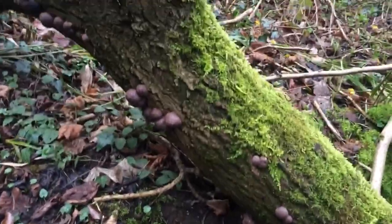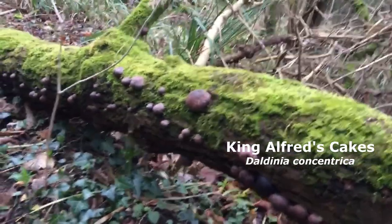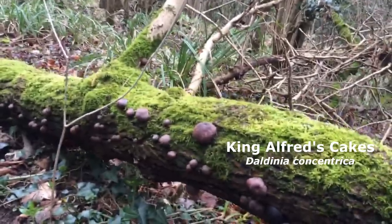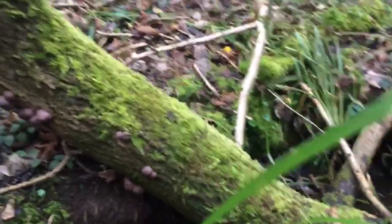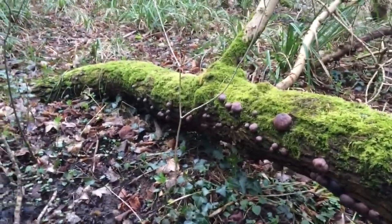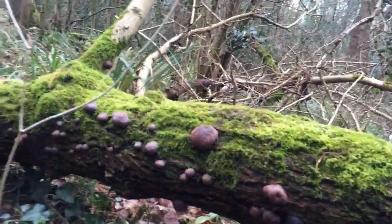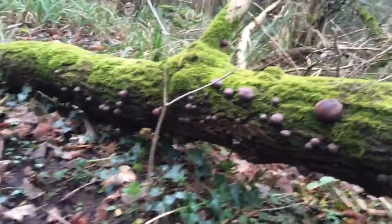These are King Alfred's Cakes — I've spoken about them before and I'll link the video. This is quite a young grouping on some fairly old growth, judging by the moss. It's been freshly colonized — they're all brown, so you don't want to harvest them. I'm not sure if they have any uses when they're this fresh, but certainly no good for fire lighting and bushcraft.